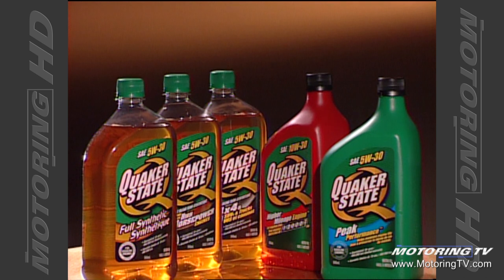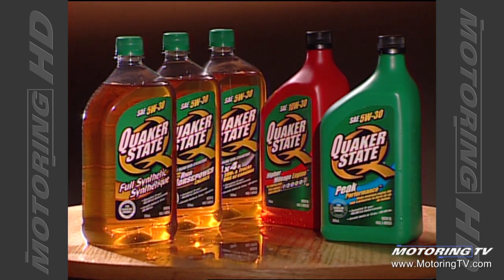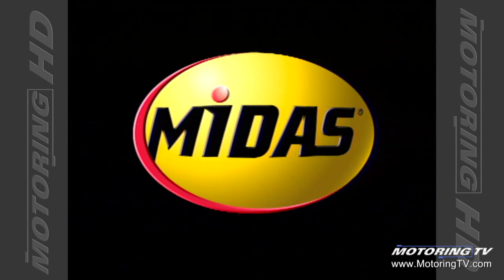TSN's Motoring 2004 is brought to you by Quaker State Motor Oil, oils fine-tuned for different engines, and Midas Total Car Care — we do that.